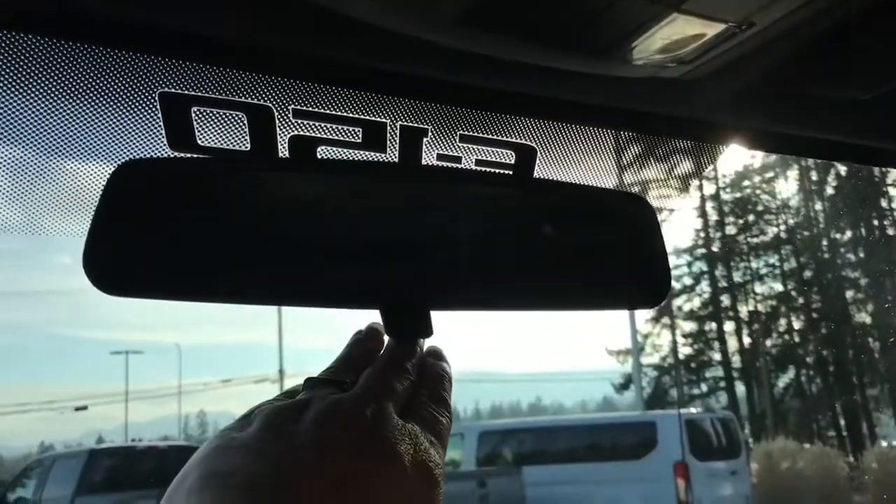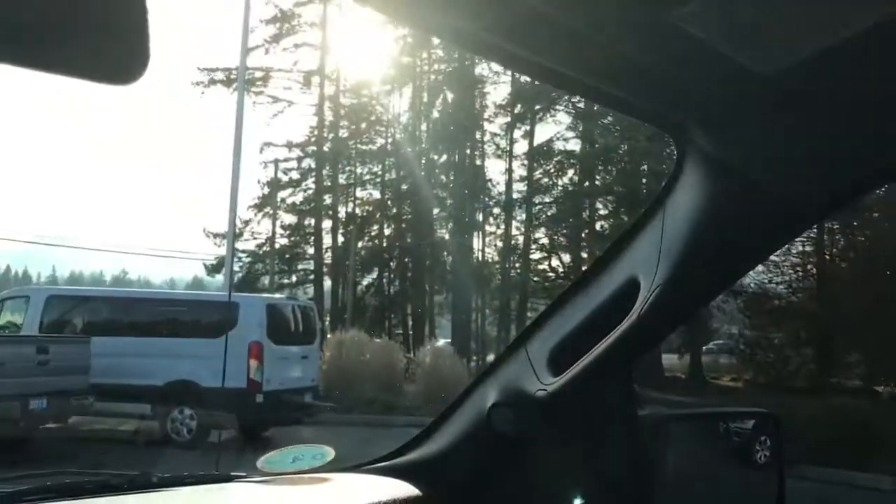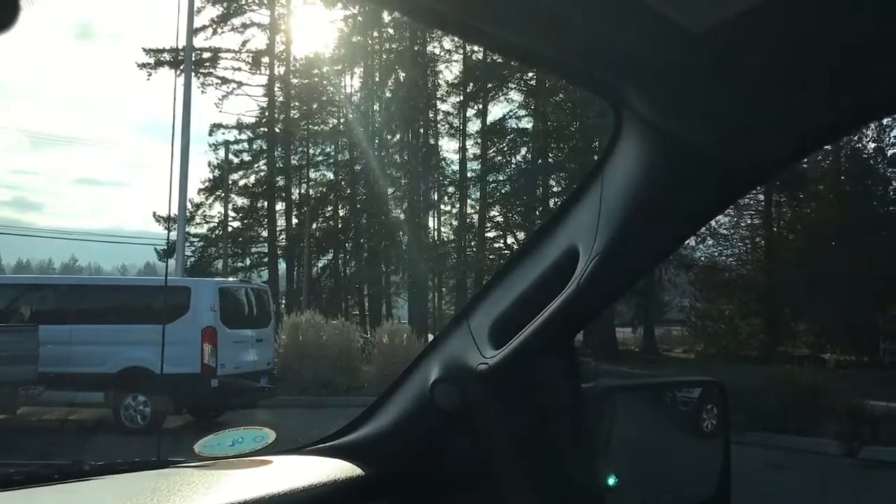Up above there's a manually dimming rearview mirror, lighting controls, not one but two sunglass holders, and on the passenger side of the body there's a grab handle making it easier to get in.